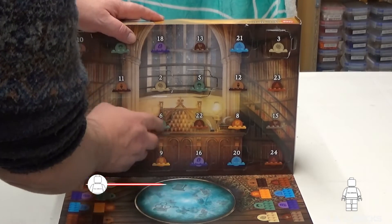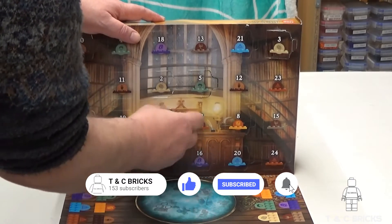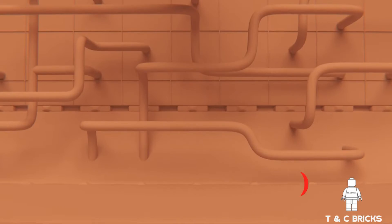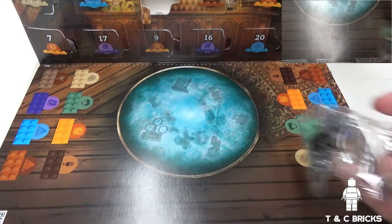Hello and welcome to day 6 of the LEGO Harry Potter advent calendar for 2022. Draw number 6.